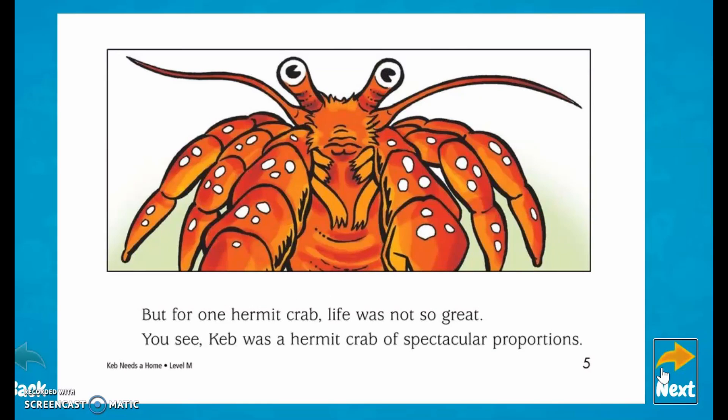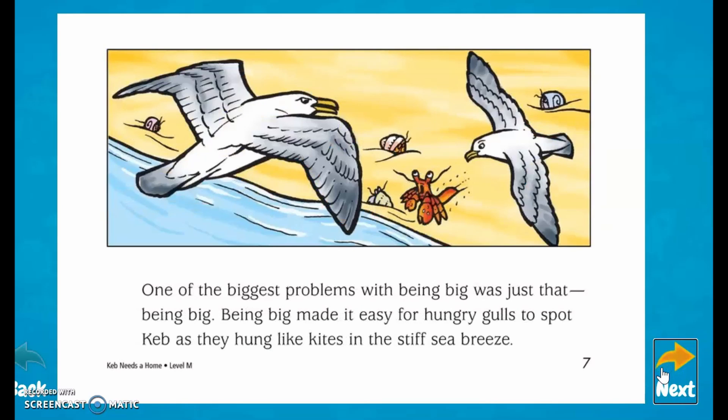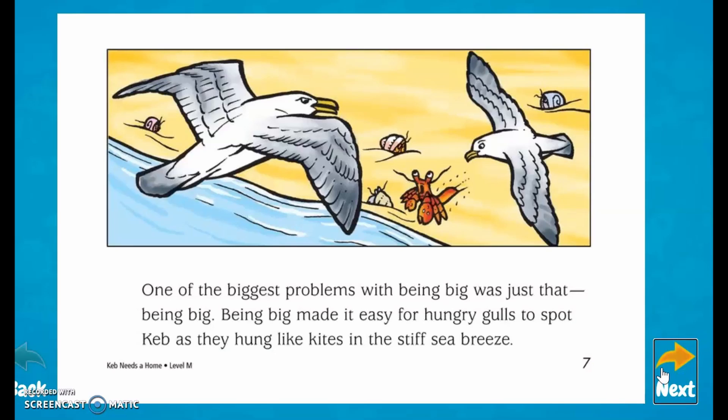But for one hermit crab, life was not so great. You see, Keb was a hermit crab of spectacular proportions. You might think that being the biggest crab on the seashore had its advantages. However, for Keb, the advantages were few and far between. One of the biggest problems with being big was that it made it easy for hungry gulls to spot Keb as they hung like kites in the stiff sea breeze.